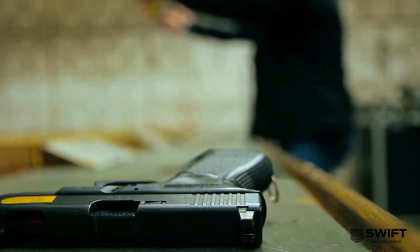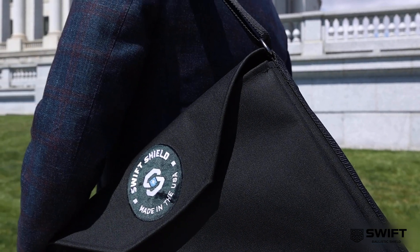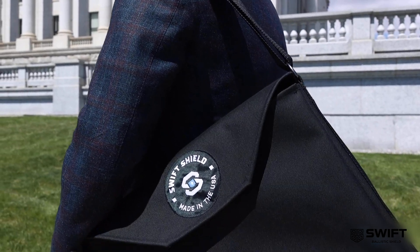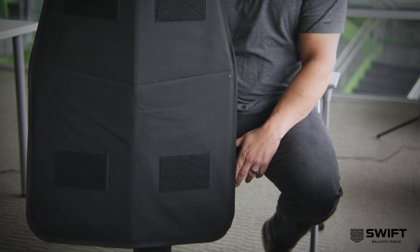The Shield only weighs 4.5 pounds. The large is only 8 pounds. Carry it within your vehicle's door panel, motorcycle saddlebag, backpack, handbag, or gym bag — and it's airport safe.